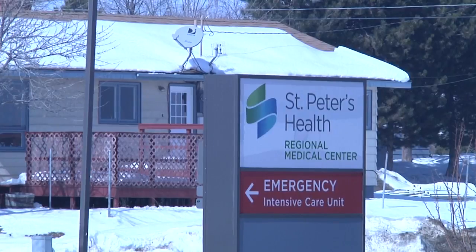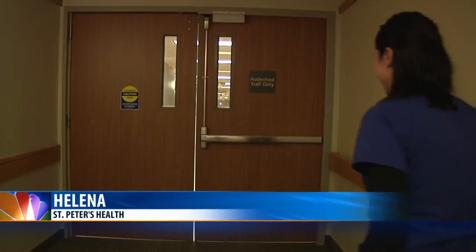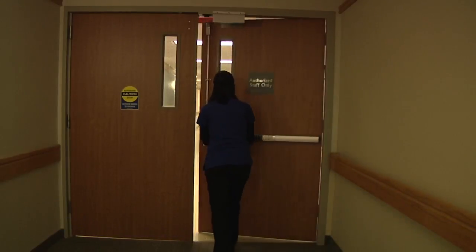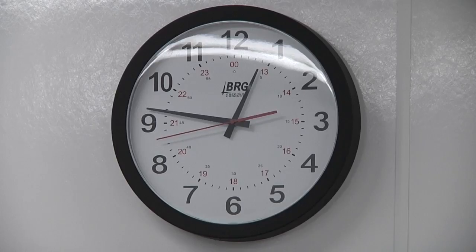St. Peter's Health has begun a major renovation of its operating rooms. The construction began about three weeks ago and will continue for the next year and a half. According to the hospital, renovating the six ORs will run about nine million dollars. The project is funded with the help of the St. Peter's Health Foundation.